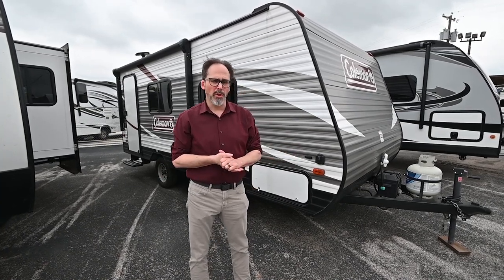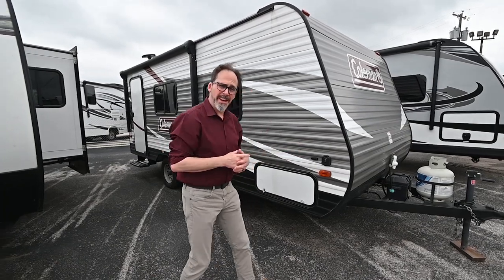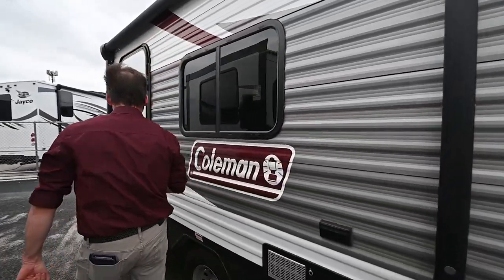It's about 3,800 pounds gross, so you don't need a whole lot of vehicle to tow it. So come on inside, let's take a look around. It does have a power awning, which is nice.